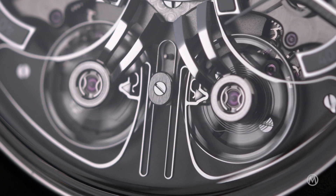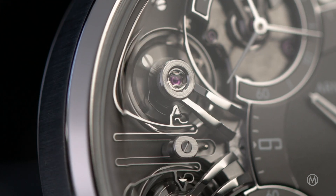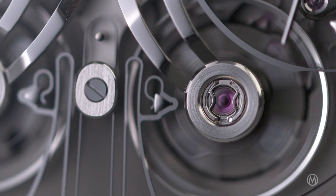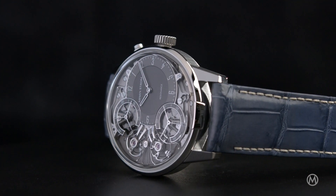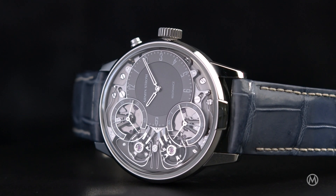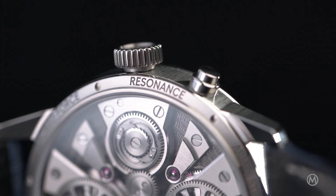Resonance, for me, is actually the perfect complication for the brand. As you know, Armin Strom is very famous for its dial-side animations. Resonance is exactly this — with the two balance wheels and the coupling spring, the spring which connects the two balance wheels, you have a great animation going on on the front of the watch. That's why Resonance is really the complication for the brand.